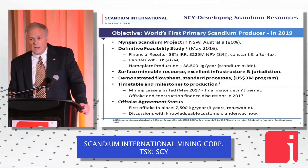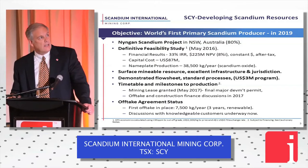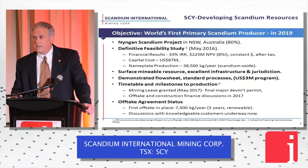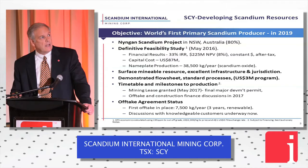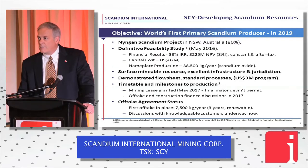Project status. This company has one project: the Ningen Scandium Project, located in New South Wales, Australia. We own 80% of it. We've got a definitive feasibility study on file on SEDAR now — it's got some great numbers, including a 33% internal rate of return. The capital cost is pretty modest for a mining investment at $87 million U.S., and we are planning nameplate production of 38.5 tons — 38,500 kilograms — of Scandium Oxide.